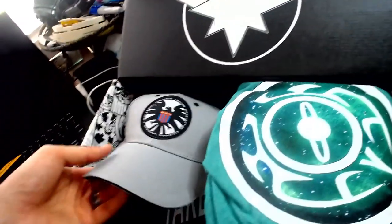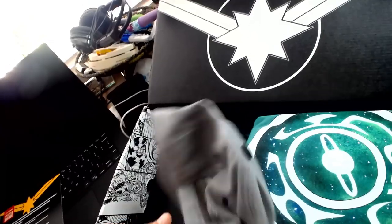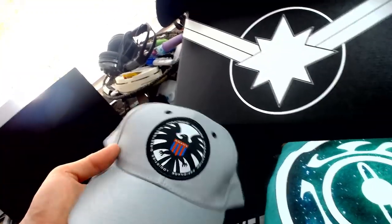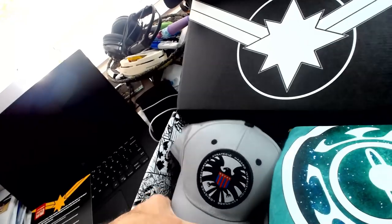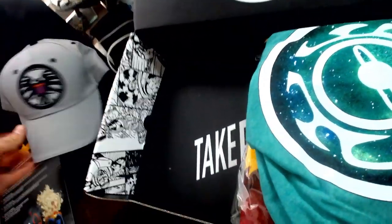We've got a SHIELD hat — Carol Danvers specific. This is obviously Captain Marvel. You'll remember in the movie her putting on a hat that Fury gives her as a disguise once they're going around.